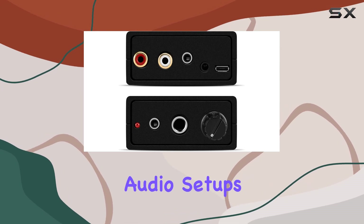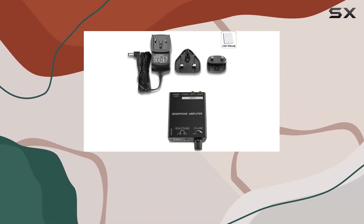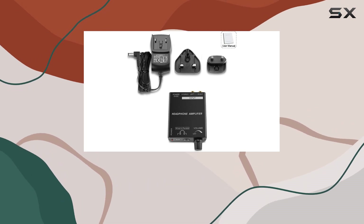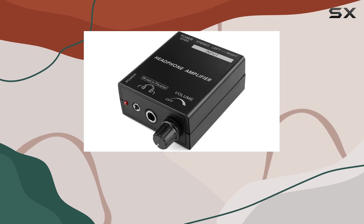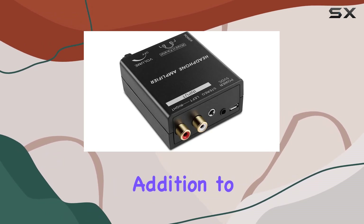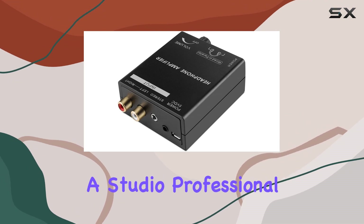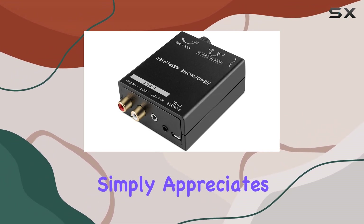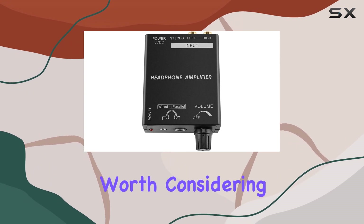The amplifier caters to various audio setups, from AV receivers to PC headphone sockets, addressing the common issue of headphone output struggling with higher impedance, large driver headphones. The low noise and high power output make it a valuable addition to any audio setup. Whether you're a music enthusiast, a studio professional, or someone who simply appreciates high-quality audio, the TNP Portable Headphones Amplifier is worth considering.